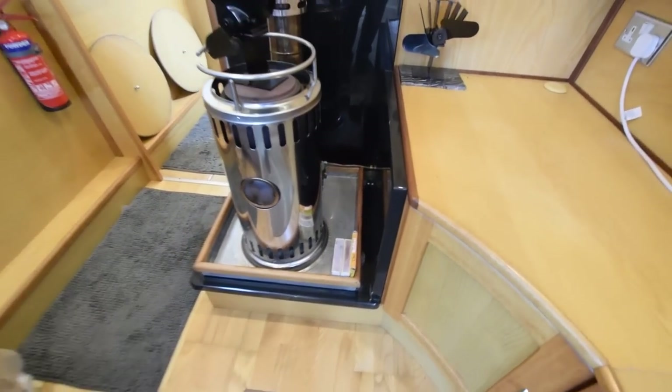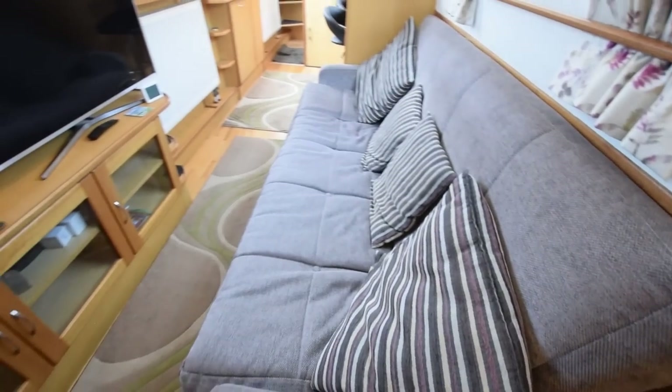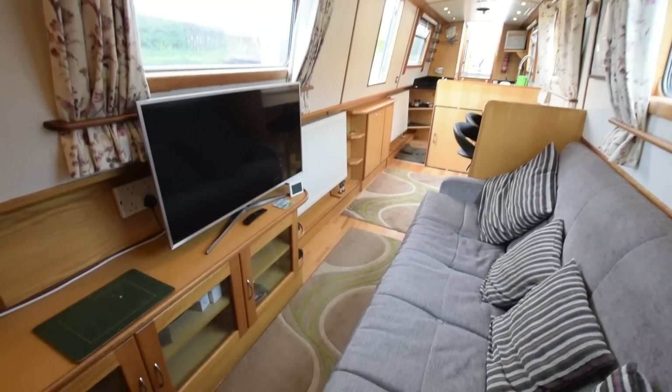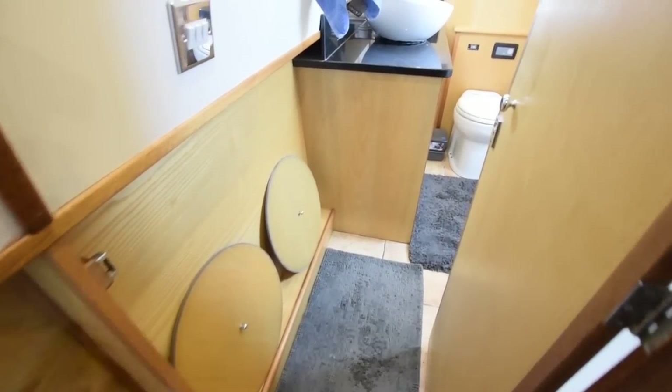Some cupboards with glass doors, some without — good size in there. There's a Reflex Lockgate diesel stove; I hear a lot of good things about those. There's a view down aft through the saloon. This boat's lovely — they've kept it beautifully and improved it in many ways with all the new things as mentioned.